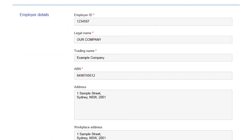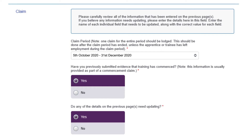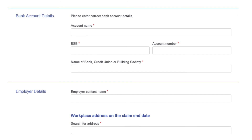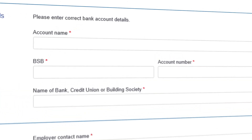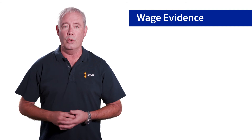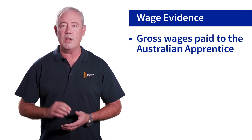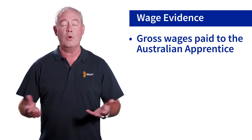Did you identify changes required to the pre-populated information on the first page? This next section is where you provide the updated information, including any changes to your bank account. Remember, the account name must match your business legal or trading name. You must provide wage evidence for the entire claim period. Wage evidence must include gross wages paid to the Australian apprentice for each pay period — this could be payroll prints or pay slips.